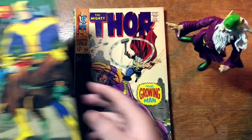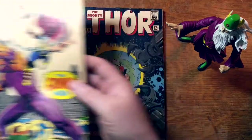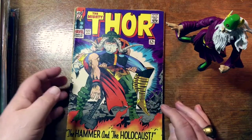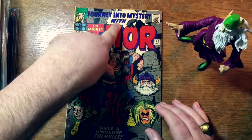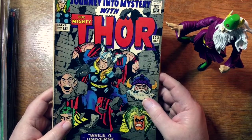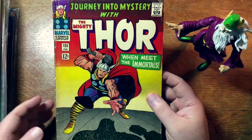Avengers 33. Thor number 140 — The Growing Man, rather an unexciting moniker. Thor 131, nice cover. Thor 127. Number 120 — oh, this is still a Journey into Mystery. I think it was 125 that was the changeover from Journey into Mystery to just Thor. Actually, I guess it was 126. This one is still Journey into Mystery.